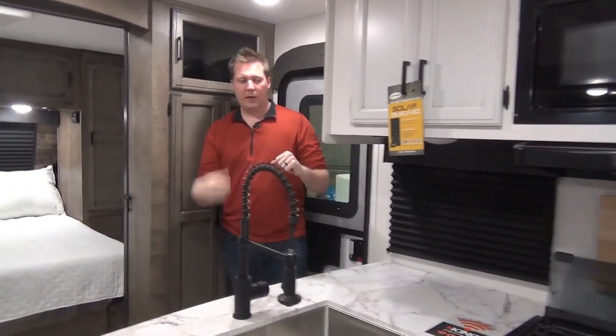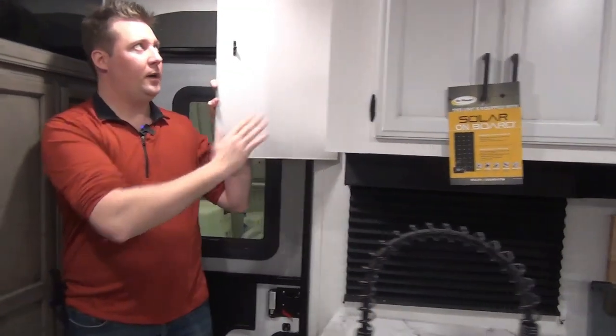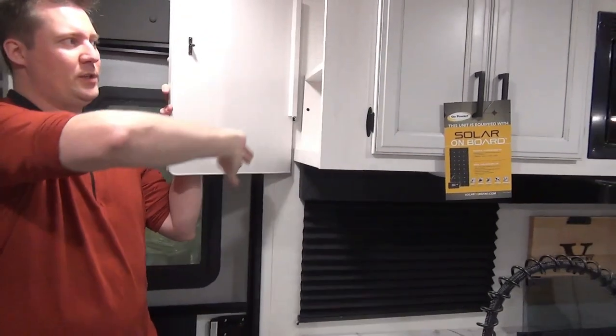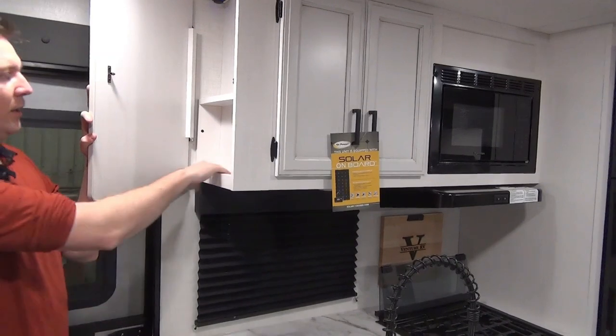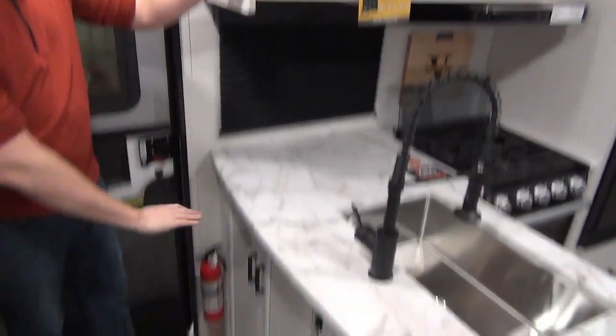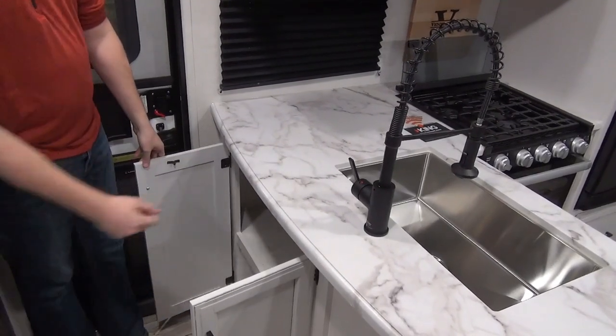There are a couple other little things — we have a hidden storage cubby with a charge port, a little cell phone charger station, and shelving to put your stuff. Down below, kind of under the sink, there's also a bit of backside storage underneath.